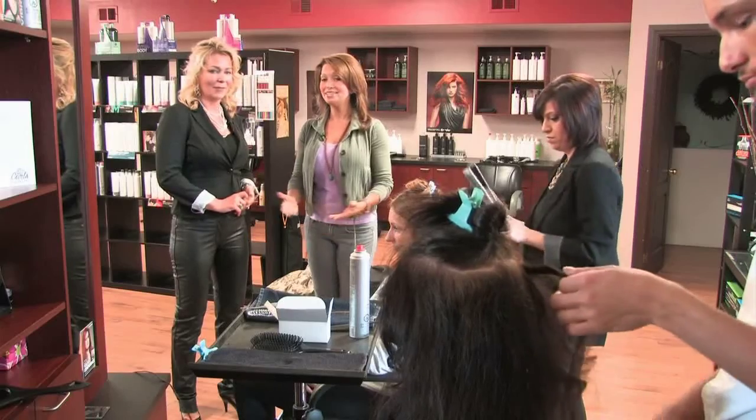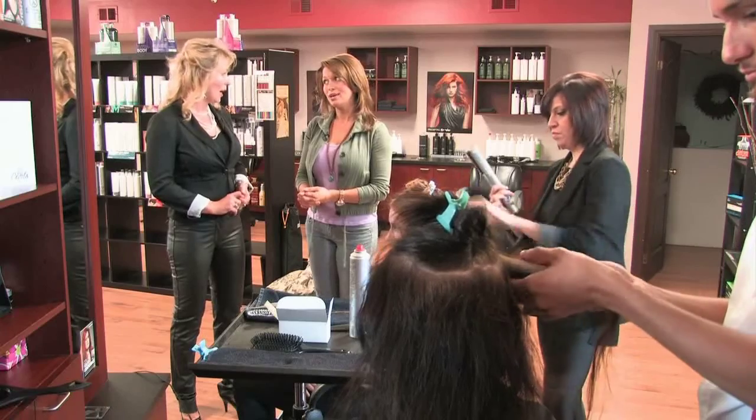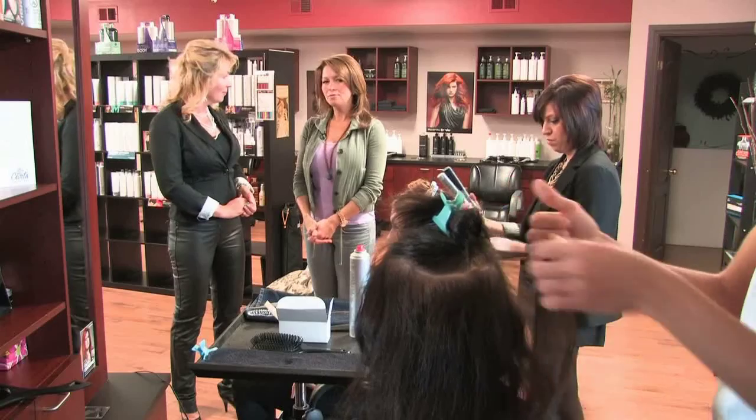We're seeing this with young girls coming in for Grade 8 grads, and even women over 40 — we have a large clientele there as well. I'm seeing more of them coming in to get a nice full style for the weekend or to treat themselves a little bit more.